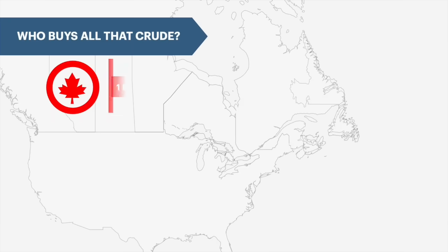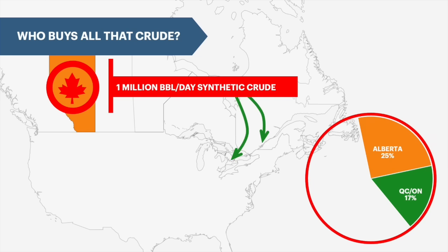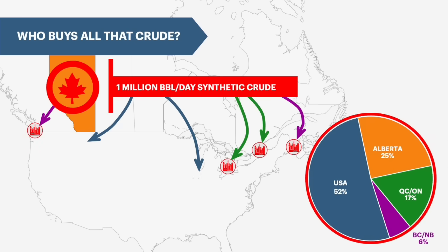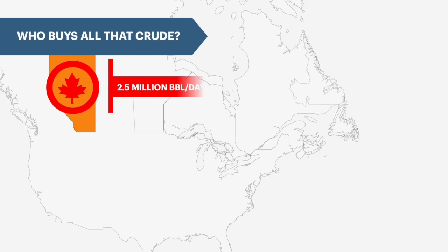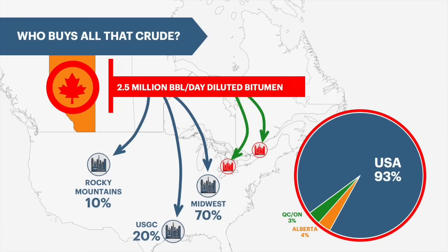Starting with the 1 million barrels of light synthetic crude, about half gets used in Canada, mostly Alberta, and the other half gets exported to the US, mostly the Midwest, with smaller volumes going to Washington state. As for the 2.5 million barrels of Dilbit that come from the oil sands, only a smidge goes to Canada. The bulk of it goes to the US, and a large portion of that, more than two thirds, ends up in the Midwest region because that's just where the pipelines go.